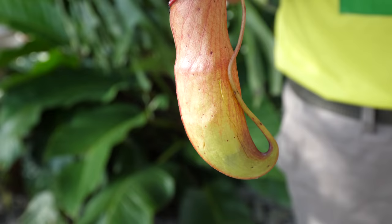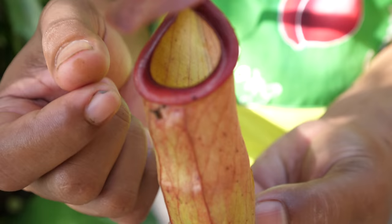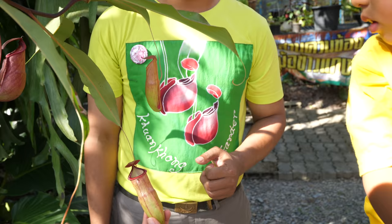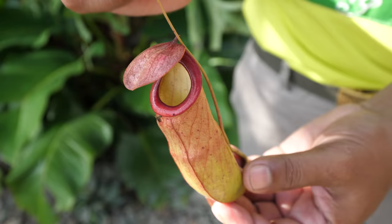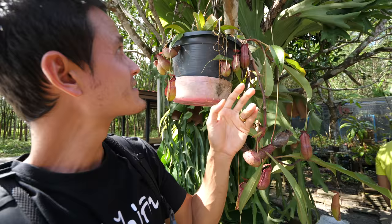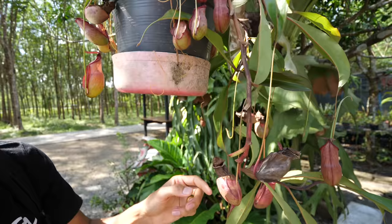We just met up with Pee Warawit. He's immediately getting started explaining to us about the pitcher plants. You can already sense his passion and his love — even his T-shirt has the pitcher plant on it. The first thing he said is that the pitcher actually forms at the bottom of a leaf. So this is the main plant right here — the leaves come down and the pitcher forms at the bottom of the leaf.